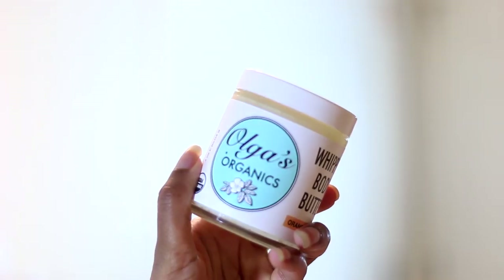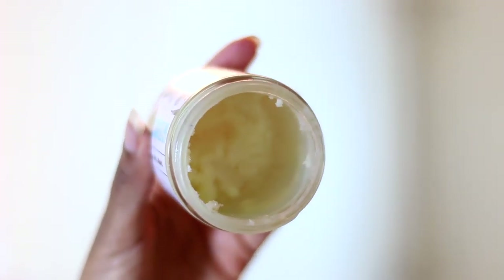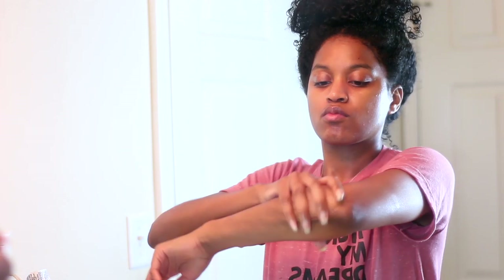So after I'm done with my simple skincare routine, I usually like to follow up with my body care, and I'm using a really moisturizing body butter today called Oga's Organic Whipped Body Butter. I absolutely love this butter — as you can see I've been using it like crazy, it's almost gone. I highly recommend this whipped butter, it's so moisturizing. The main ingredient is shea butter and coconut oil. I love the fact that the ingredients are very simple and straight to the point, and I also like the fact that you can choose a scent — I actually went with a more summer citrus scent, which is the orange dream.